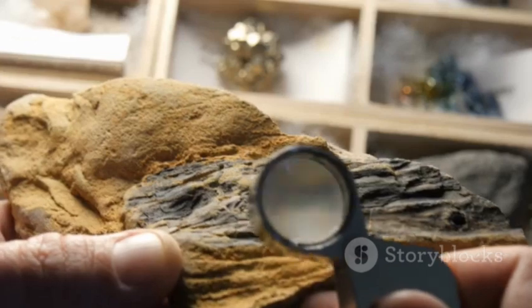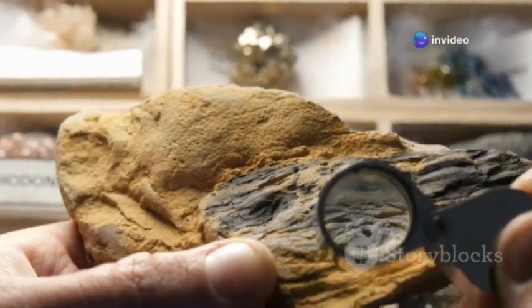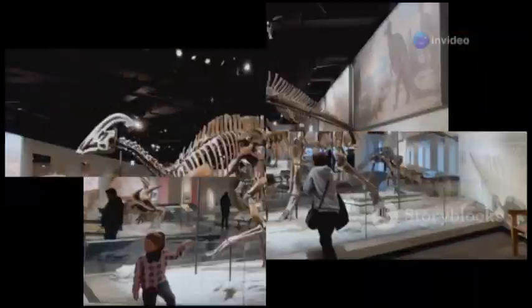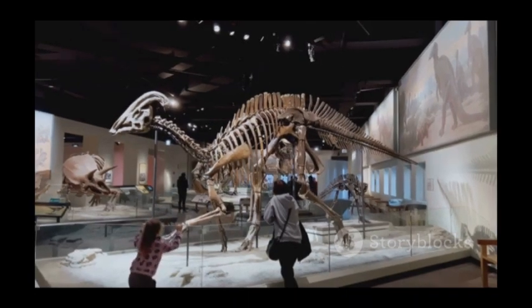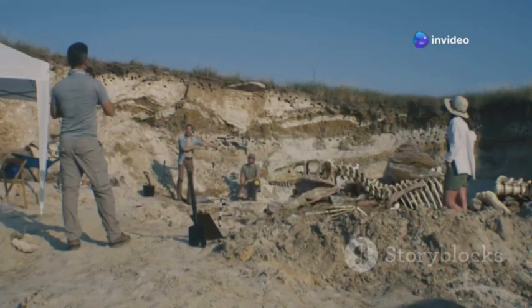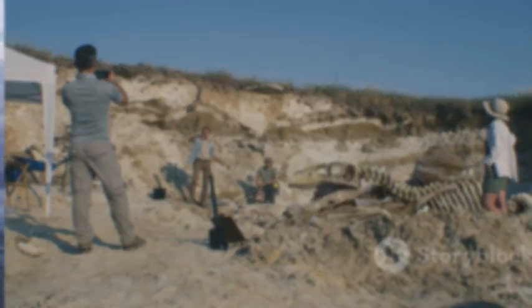The extraordinary preservation also revealed soft tissues, including a bristle-like frill along its tail, a feature never before seen in ceratopsians. This incredible discovery has led paleontologists to reconsider their views on dinosaur appearance and evolution. But the Psittacosaurus is just the beginning — join us as we explore further into the frozen past to uncover more of these astonishingly preserved creatures.